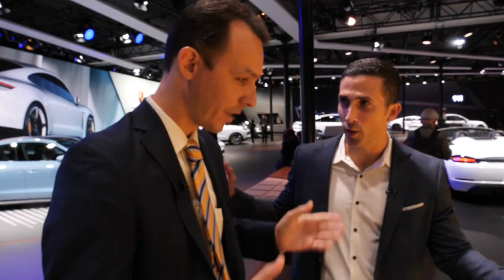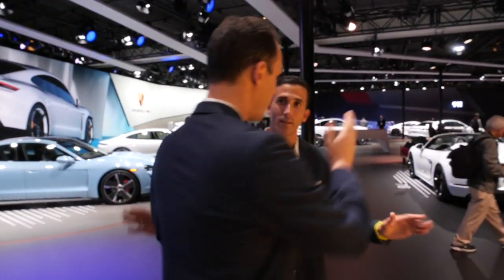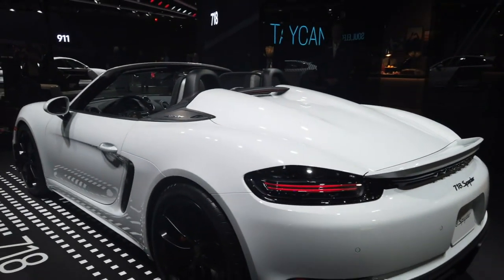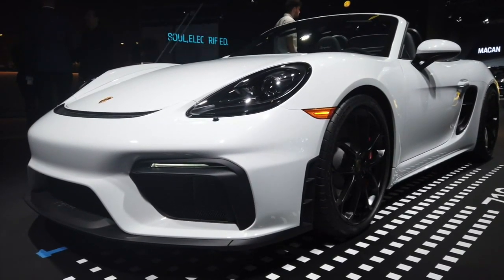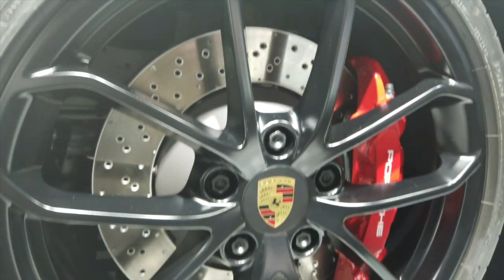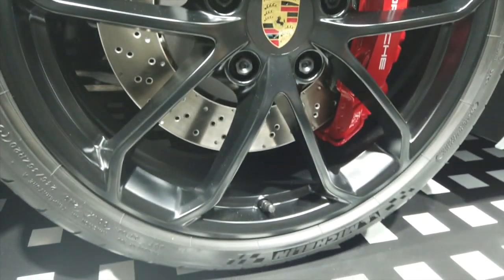If you need a convertible option, the 718 Spyder is essentially the same car with a retractable top, equipped with the same 414-horsepower flat-six engine, six-speed manual, GT3 brakes, and GT3-influenced suspension — the same exciting drive, but with the wind in your hair.